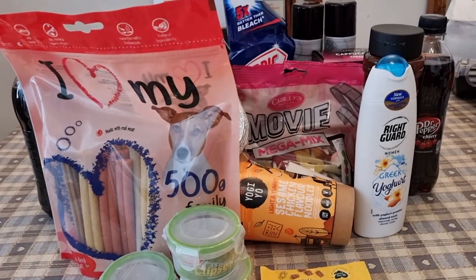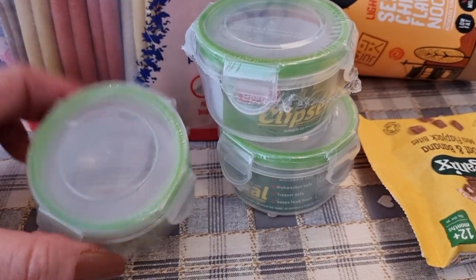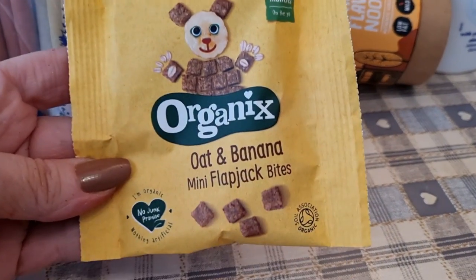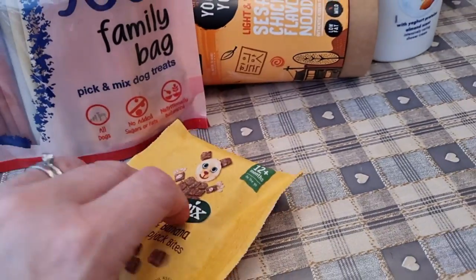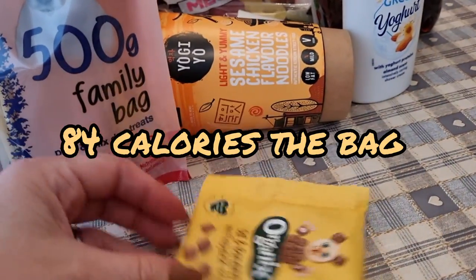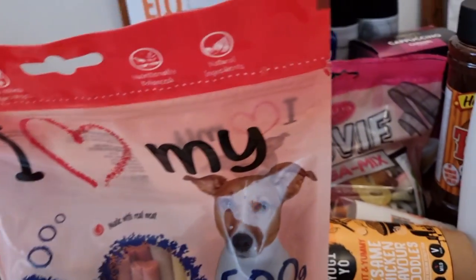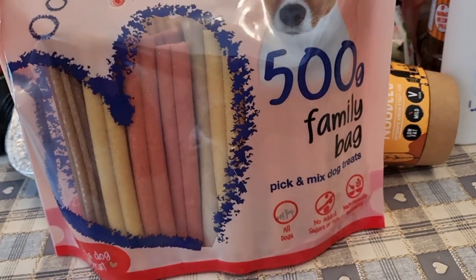The last few bits I picked up are three little clip pots — ideal for the kids to take a few blueberries or a little snack into school. I picked up this baby pack of oat and banana flapjack bites — yes, that is baby food, but I do eat baby food! They were only 20p so bargain snack. I also got a family bag of pick and mix dog treats.